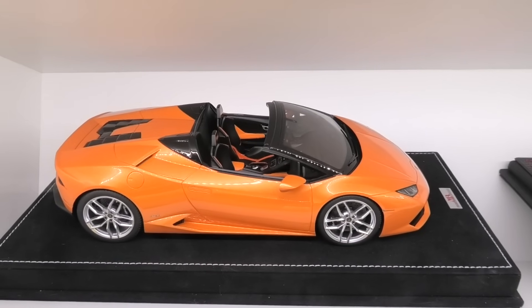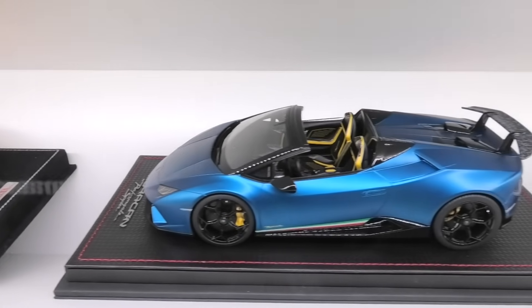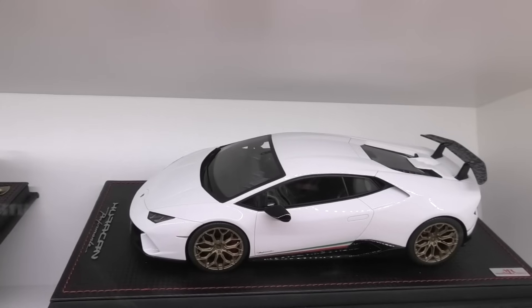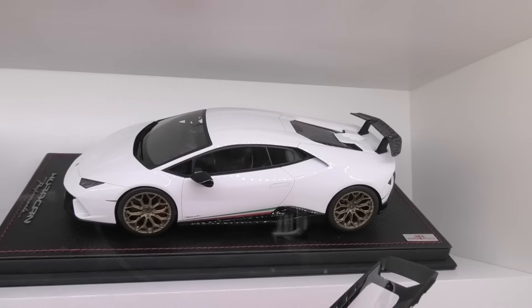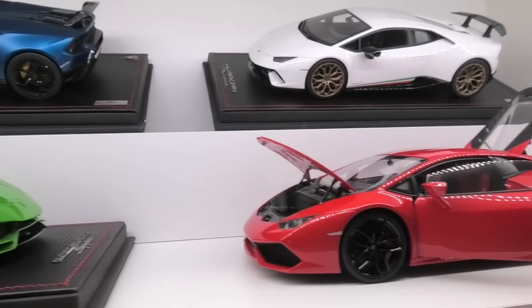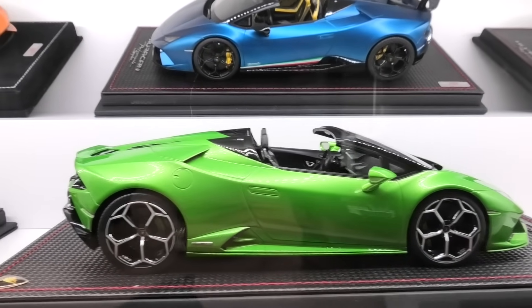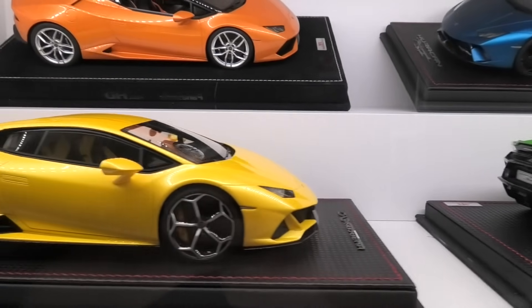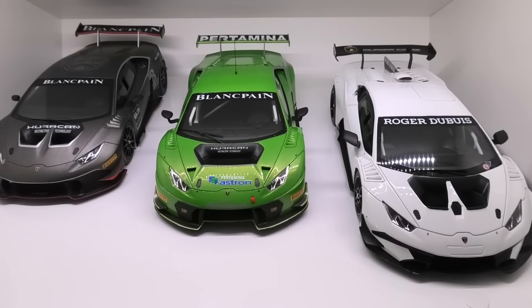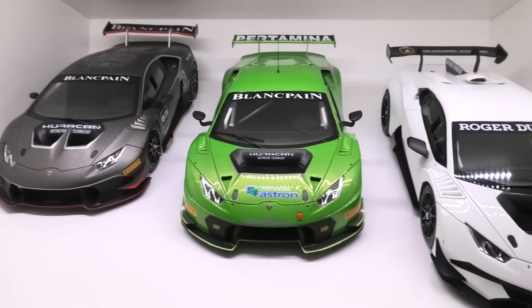Next is the MR Collection Huracan Spider, MR Collection Performante Spider, and another MR Collection Performante. In front of that we have the Auto Art Composite Huracan. Then the MR Collection Evo Spider, and finishing off the Huracans, the MR Collection Evo Coupe. Next we have all the racing Huracans — these are all made by LookSmart Models. Great models for the money.